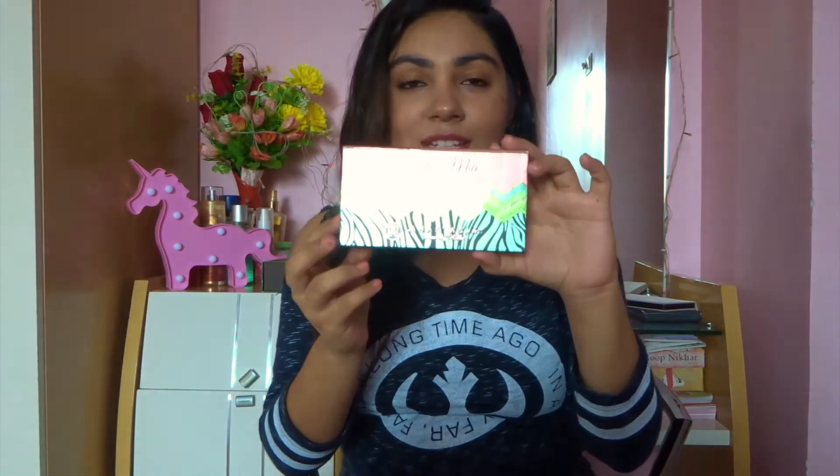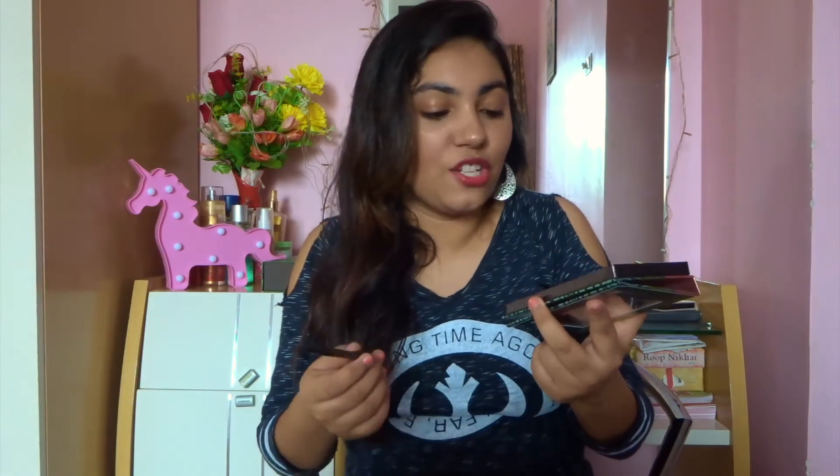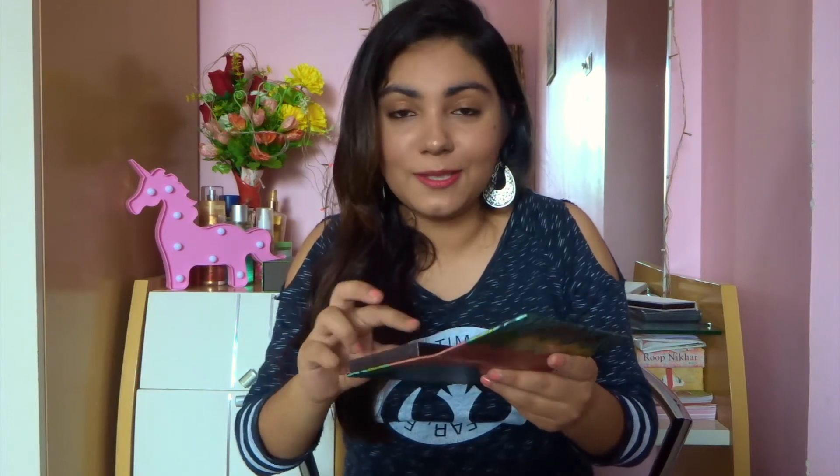Next we have the Maya Mia palette by Anastasia Beverly Hills — this is my first ABH product. I didn't quite enjoy it. First of all, a few shades are super chalky, which is not what ABH really stands for — they're known for their buttery eyeshadows, beautiful lipsticks, and obviously their brow powder. This palette didn't quite speak to me, and I just liked a few shades out of the bunch. I paid over 3,000 rupees for this palette and I definitely expected more. A big no to the Maya Mia palette, sadly.